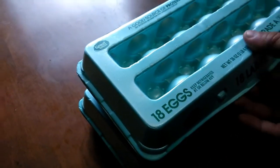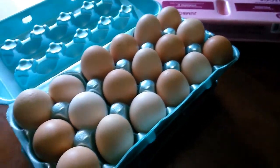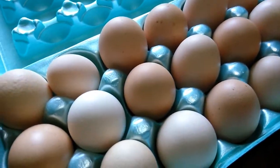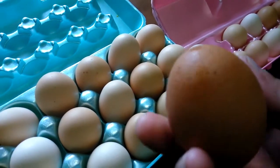Alright, let's take a look at these eggs. Oh look at those — nice farm fresh eggs! Now this one's interesting, it's got some speckling on there.